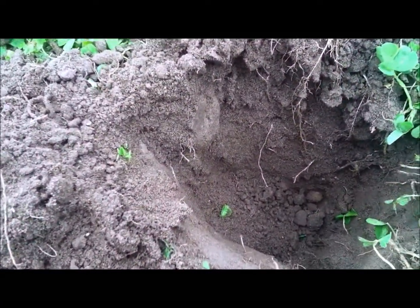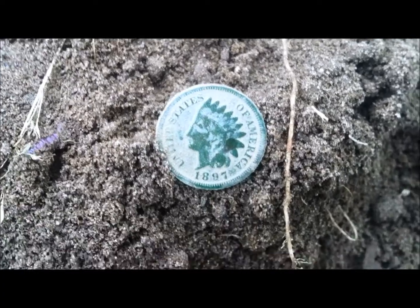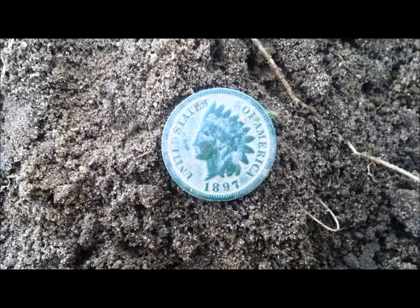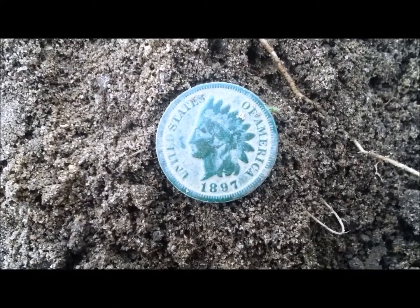Just had a nice target down right about six inches and it turns out to be another Indian. So that's cool. That turned out to be an 1897. It's in pretty good shape.